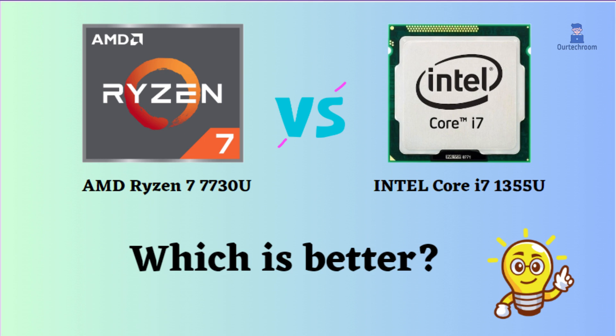In this video, I will compare the AMD Ryzen 7 7730U to the Intel Core i7-1355U, highlighting their differences, and then provide a conclusion to help you determine which one is the better choice.